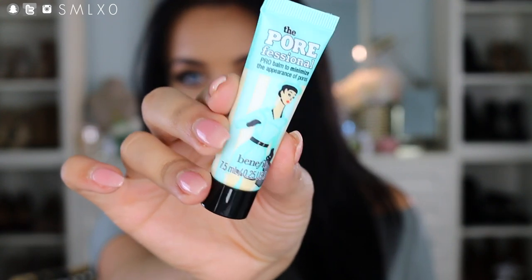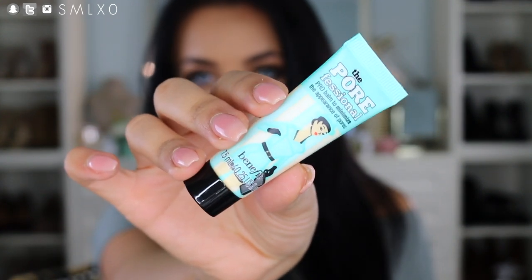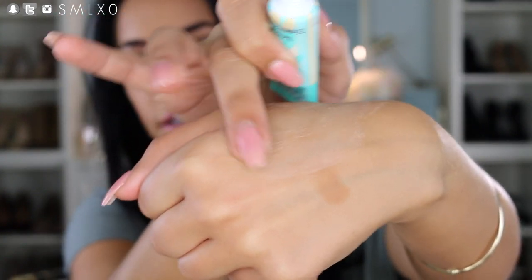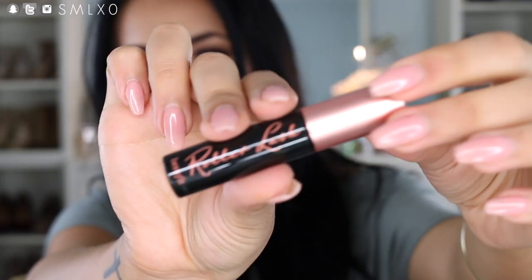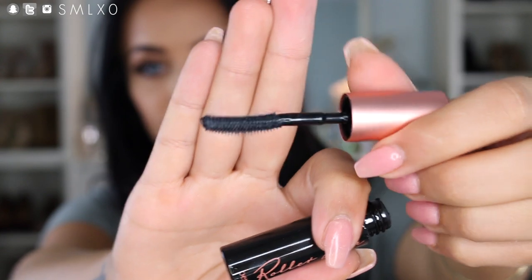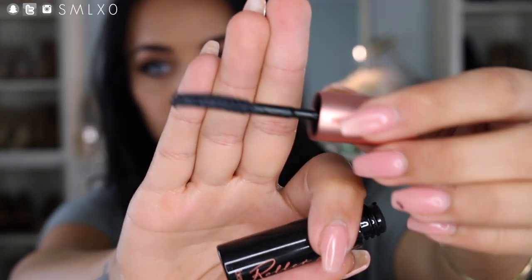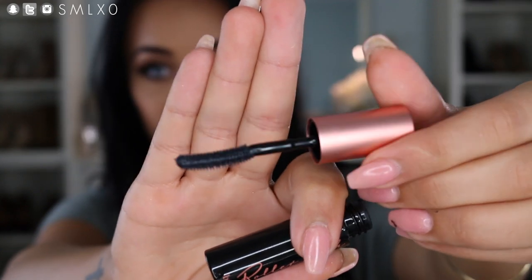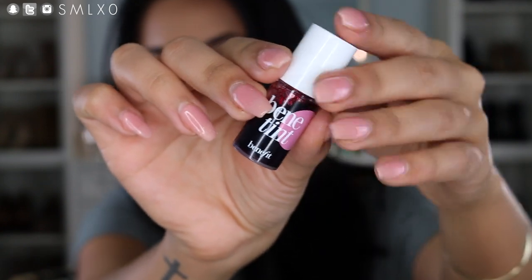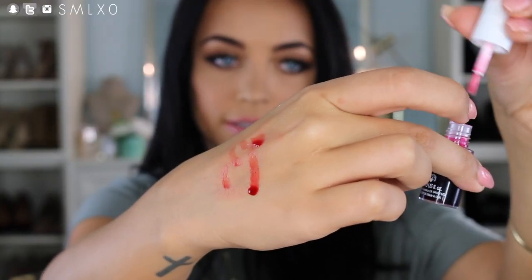The Work It Girl kit also has a mini Porefessional Primer, which makes your makeup last longer and makes your pores look much smaller — it blends out to be basically invisible. It also has Benefit Roller Lash mascara, which is my favorite holy grail mascara. It makes your lashes so curled, separated, lengthened, and volumized — it's just that mascara that you need. Then it has Benefit Benetint cheek tint, a nice liquid cheek tint that gives you a nice flush healthy glow.